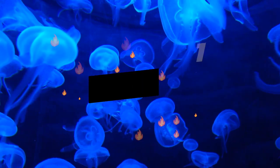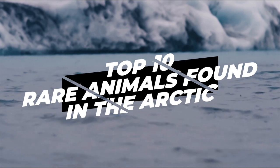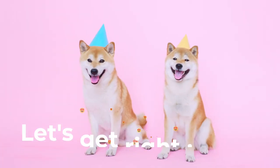Hey everybody and welcome to One Minute Animals. In this video we will discover the top 10 rare animals found in the Arctic. Make sure to watch until number one because it's one of the cutest animals found in the Arctic. Let's get right into it.